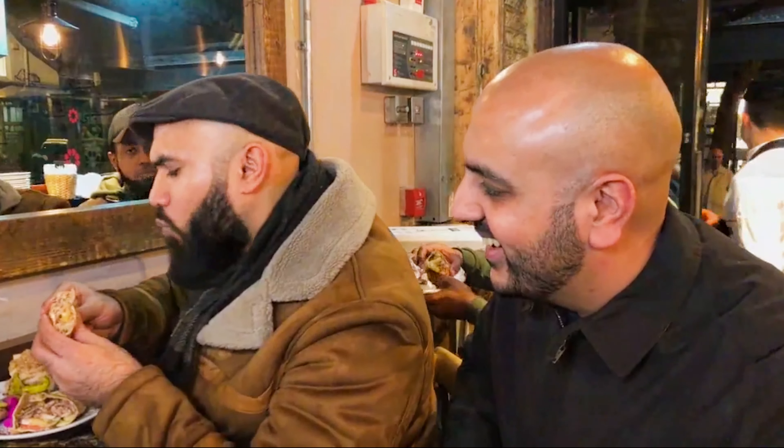We are a family-owned business bringing London the taste of Palestine and Lebanon. We have three branches — this one has been here around four years, we've got another one in High Holborn and one in Waterloo. Our shawarma is the best in town. The meat comes fresh every day from Smithfield market and we add a twist of Lebanese spices. Come try it and judge it.